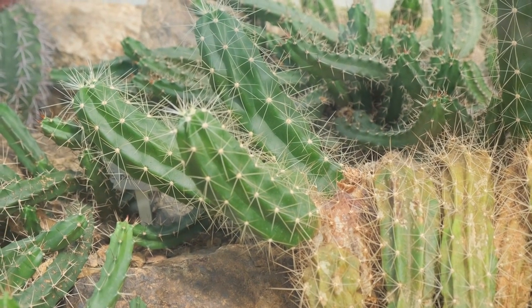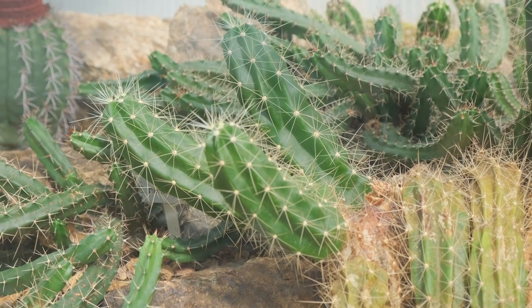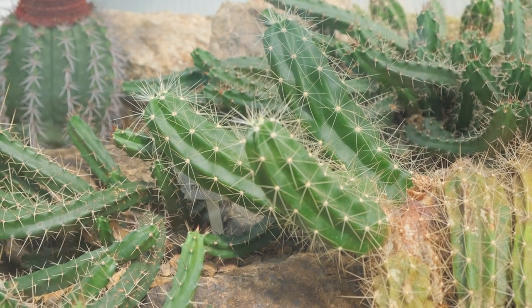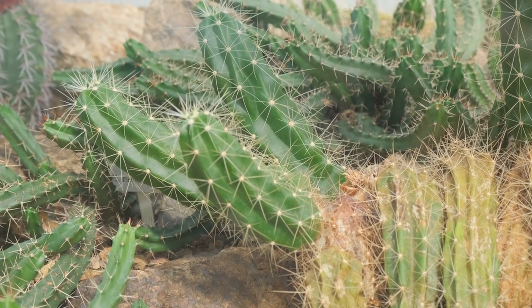One particularly intriguing section is the cactus house, showcasing an array of prickly plants from arid regions around the world. It's a striking contrast to the lush greenery elsewhere in the conservatory and offers a fascinating glimpse into the diversity of plant life.